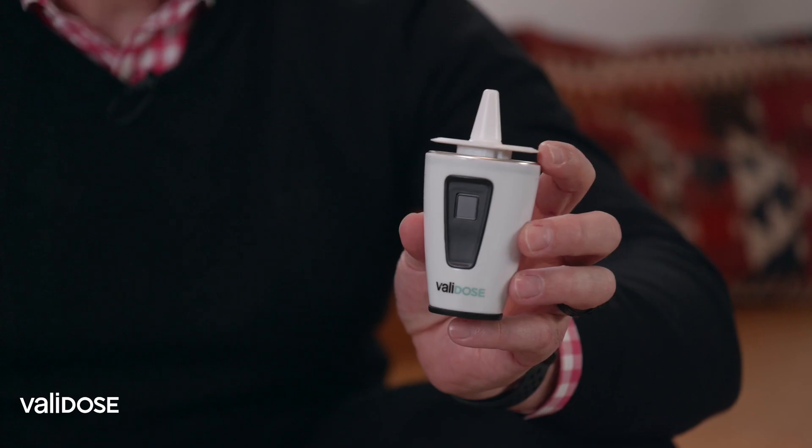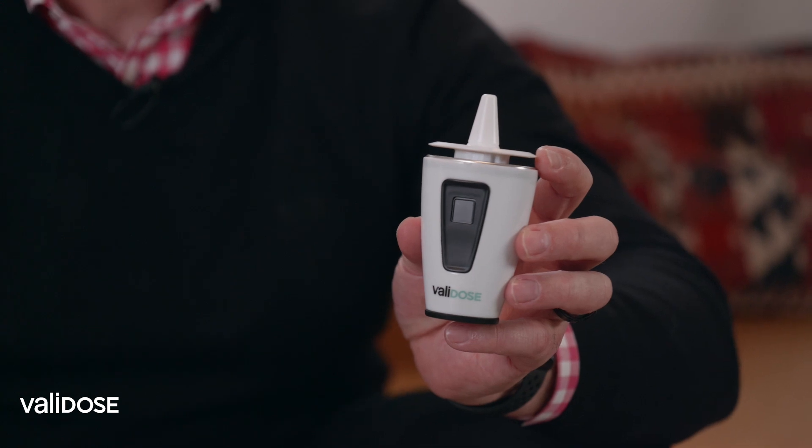Hi, I'm Marcel Buerta, the CEO of Validose. Validose is a biometrically secure drug delivery system. It basically wraps around existing nasal drug packaging and interfaces with the pump and atomizer in a way such that we do not have to redesign that.